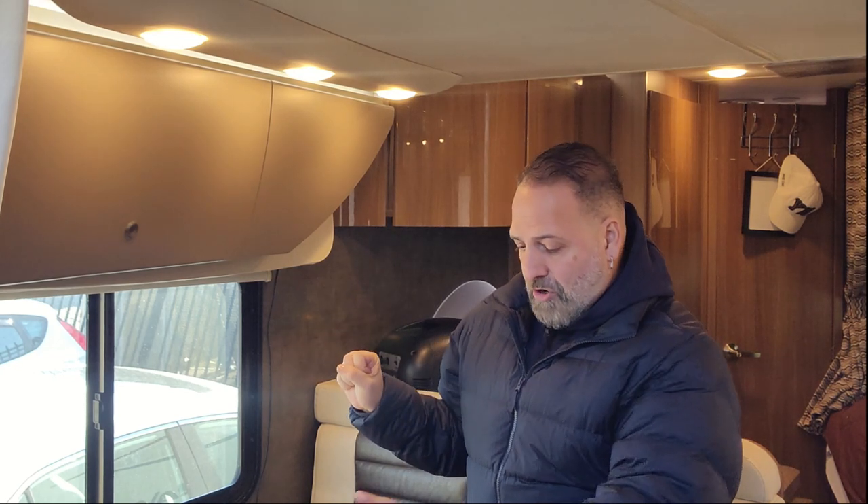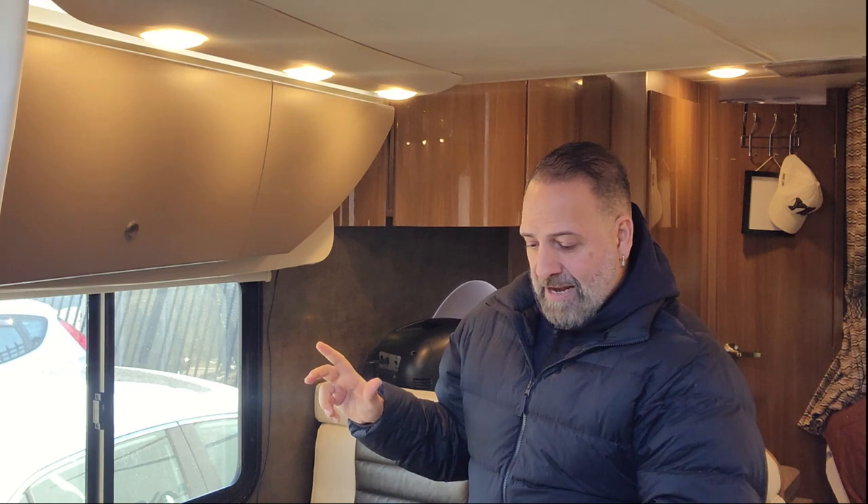Of course I know this is propane and I have to be careful about carbon monoxide. While operating this, I have to have one or two windows open — at least one inch. So I'm going to do that and test it out and see how it goes.